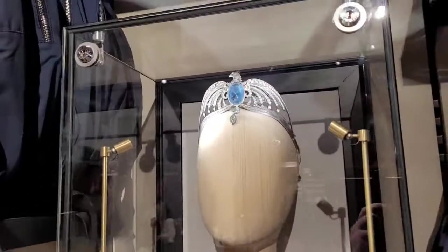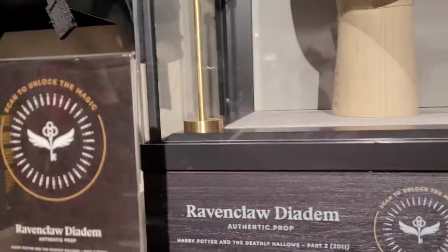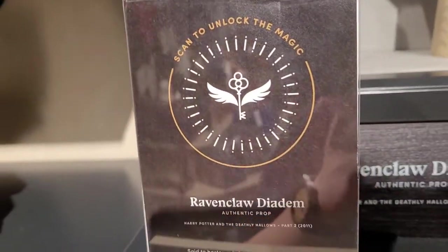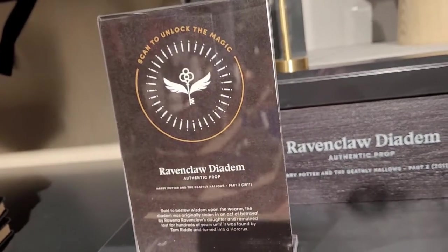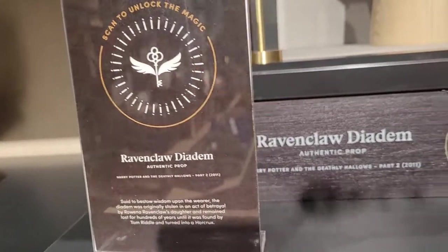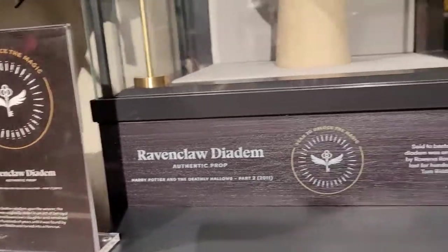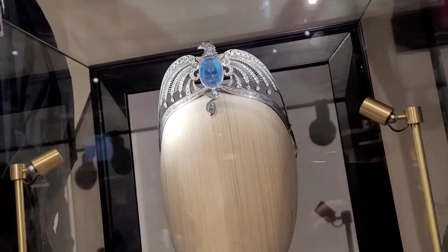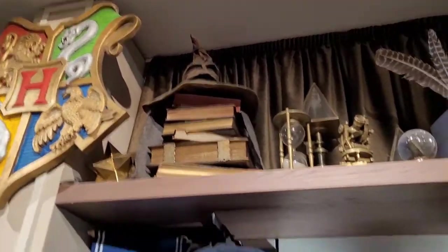Here's the authentic Ravenclaw diadem from the actual movie. If you download the fan club app, you go there and scan these things — they're all over the store with all the different actual movie props. You open the app, scan them, and you get a letter. When you spell the word, you get a special pin. They didn't have the pamphlet when I walked in, so I'm not going to do it. But if you come to this store, you can do it and get that pin. The Sorting Hat is in the Ravenclaw section.